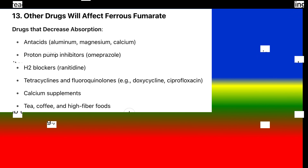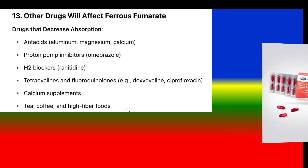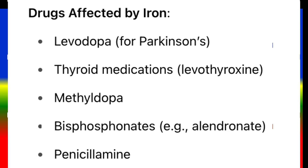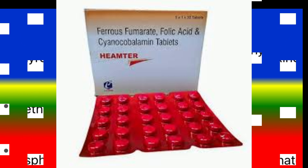Drug interactions — drugs that decrease iron absorption: antacids (aluminum, magnesium, calcium), proton pump inhibitors (omeprazole), H2 blockers (ranitidine), tetracyclines, fluoroquinolones (e.g., doxycycline, ciprofloxacin), calcium supplements, tea, coffee, and high-fiber foods. Drugs affected by iron: levodopa for Parkinson's, thyroid medications (levothyroxine), methyldopa, bisphosphonates (e.g., alendronate). Tip: Space iron and these drugs by at least 2–4 hours.